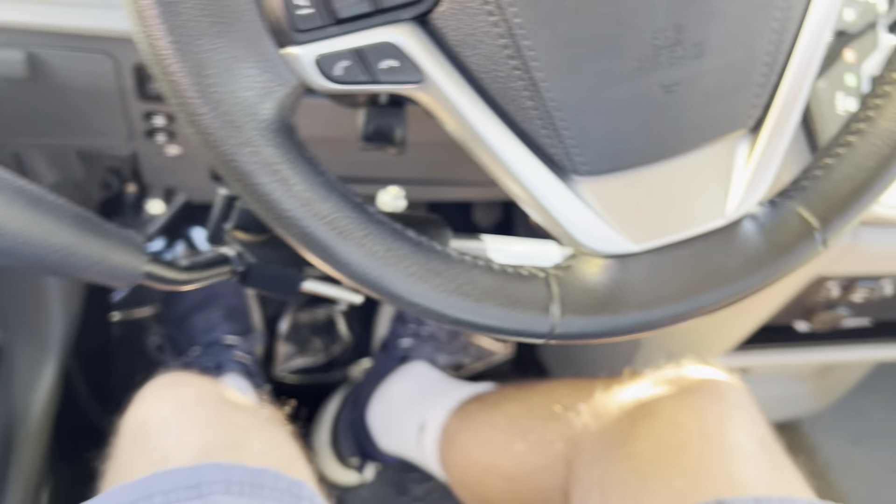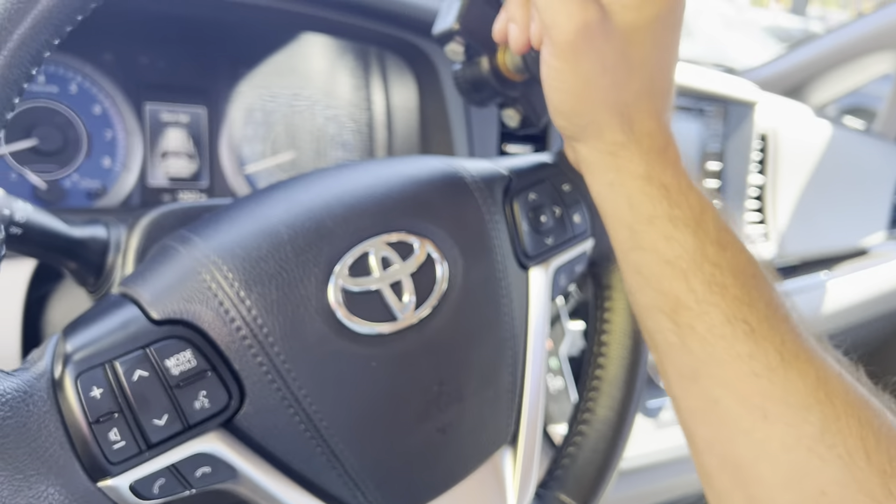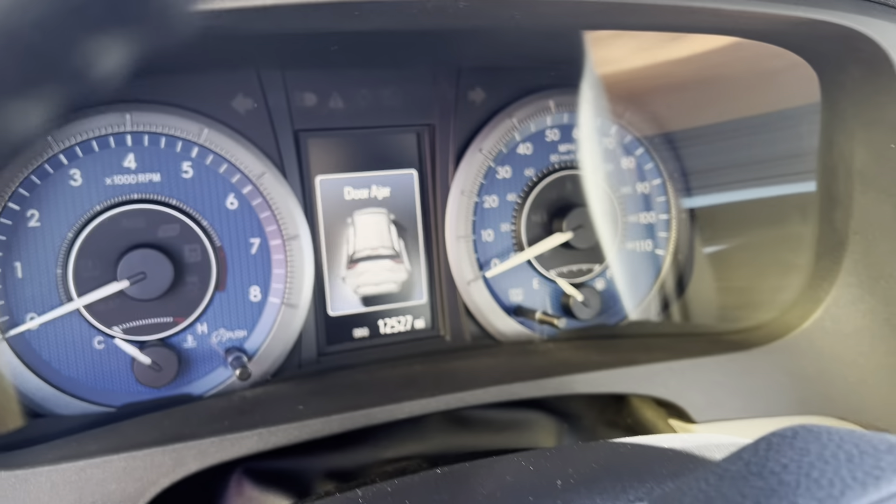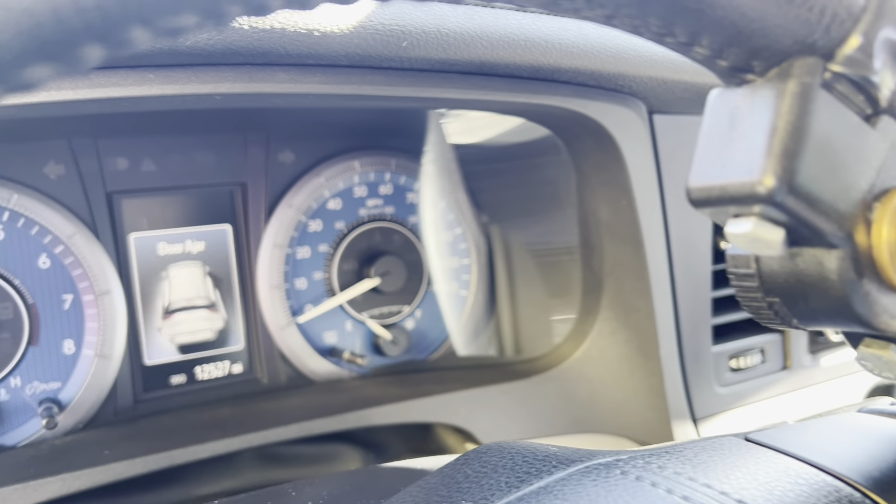We've got hand controls if you need them, and an easy-to-use knob for all your steering. A lot of great features on this van. Only 12,527 miles.